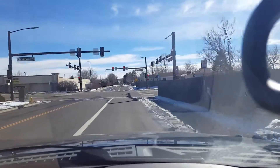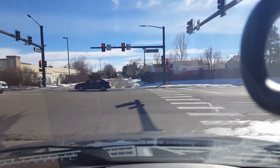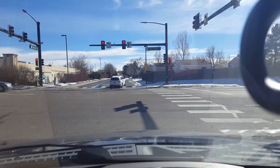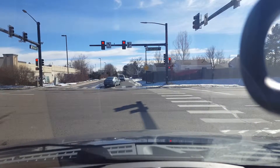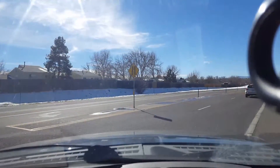Hey YouTube, it's Caleb again. I'm just leaving Cottonwood right now, Barker, and I'm going to go show you guys Prairie Meadows, which is a little neighborhood of condominiums right off of Cottonwood Drive here.